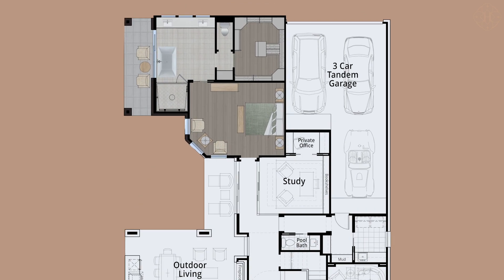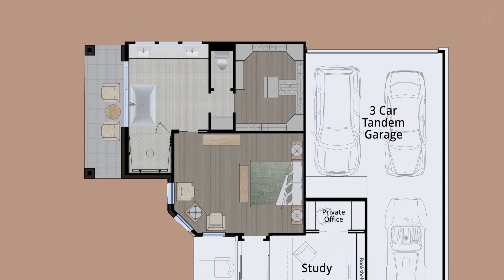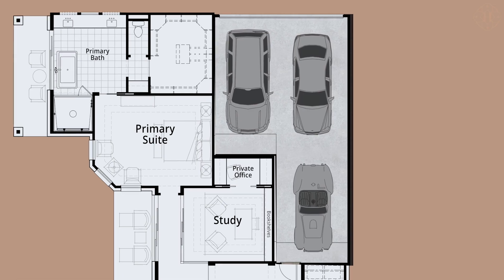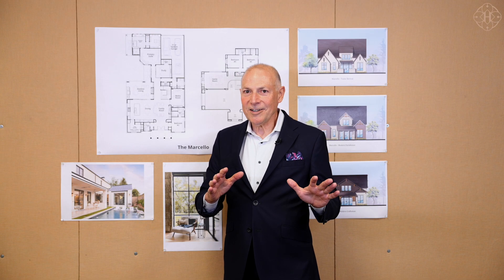The primary suite is completely private at the rear, with beautiful views to the outdoor living area and sliding glass doors to a private patio that overlooks the backyard. Every home in this collection comes complete with a three-car garage. Just wait till you see the second floor.